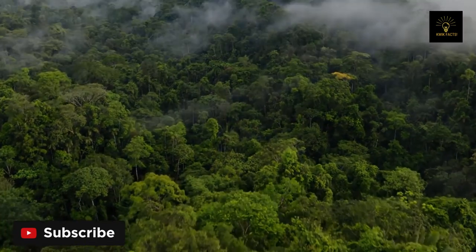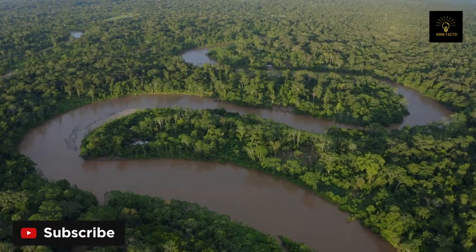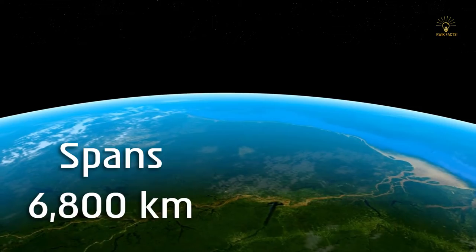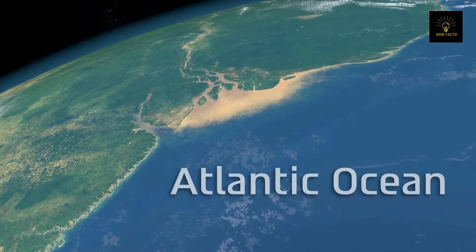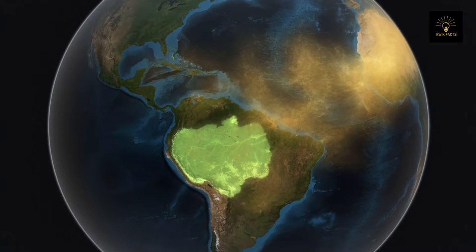The rainforest hosts the second longest river in the world by length and also the largest river by volume — the Amazon River. It spans 6,800 kilometers and has 17 tributaries, which drain 55 million gallons of water each second into the Atlantic Ocean.